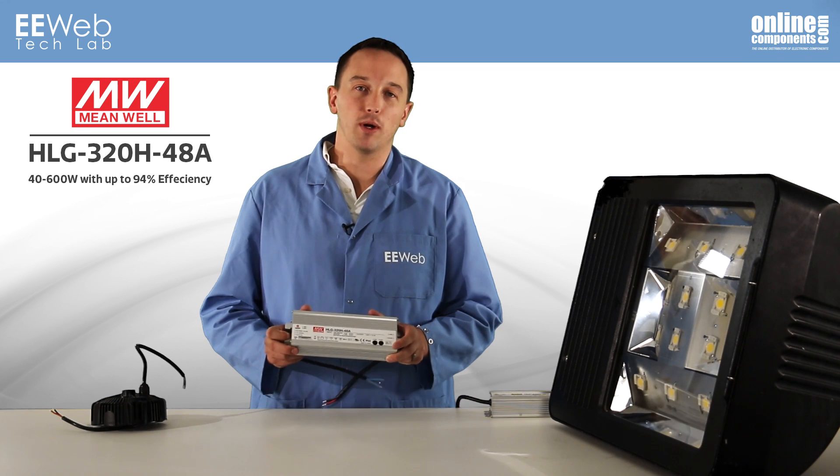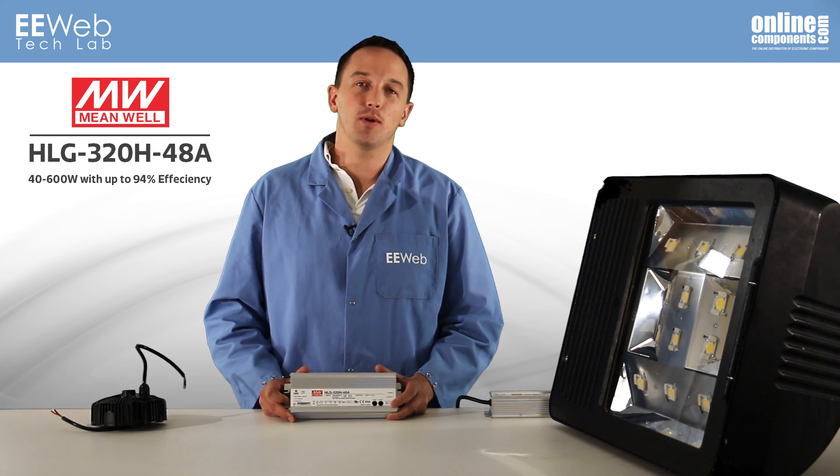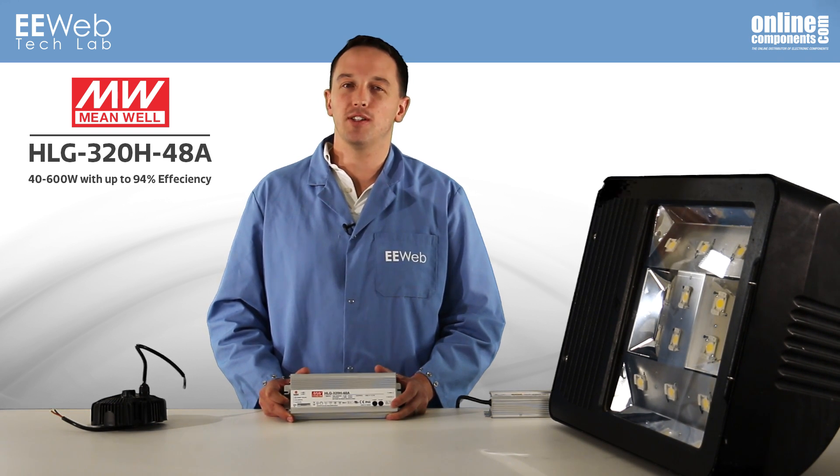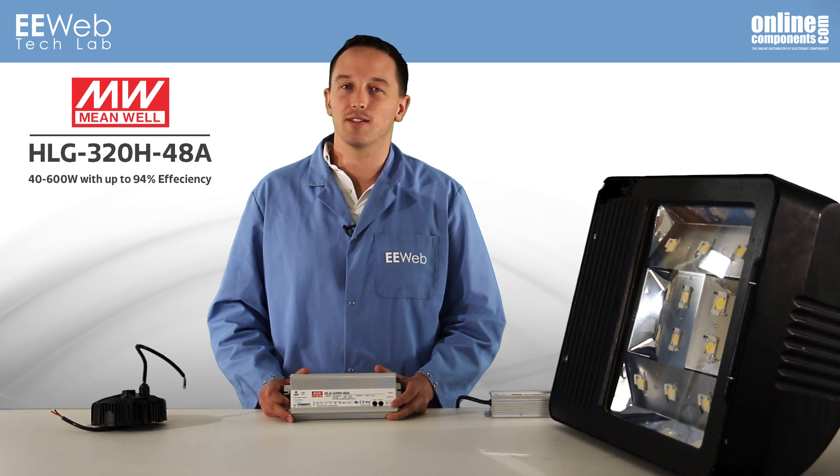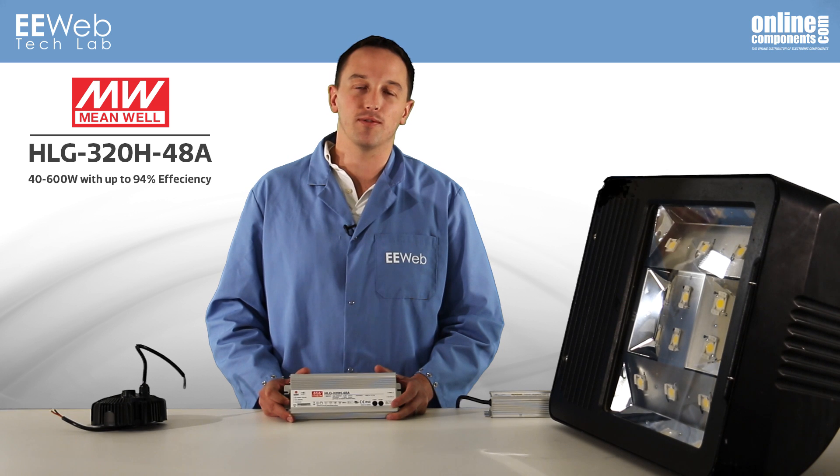For this demo, I will feature Meanwell's 320W HLG320H48A. The HLG series is one of Meanwell's latest fully-featured LED drivers, available from 40 to 600 watts and achieving up to 94% efficiency.